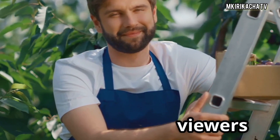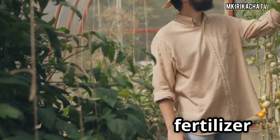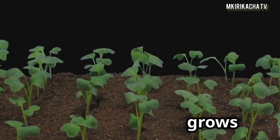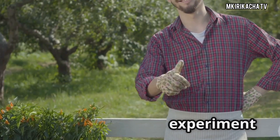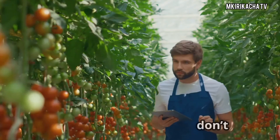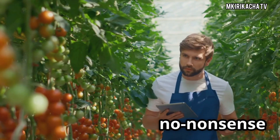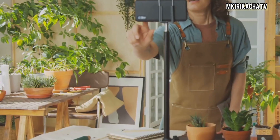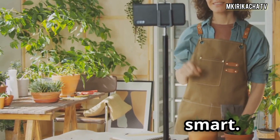To our amazing viewers, thank you for joining this fertilizer face-off. Your time here grows more than tomatoes — it grows knowledge. If you found this experiment useful, give us a like, drop your favorite fertilizer in the comments, and don't forget to subscribe for more no-nonsense garden science. Hit that bell so you never miss the next secret to a thriving garden. This is Makiri Ketcha TV, where we grow smart.